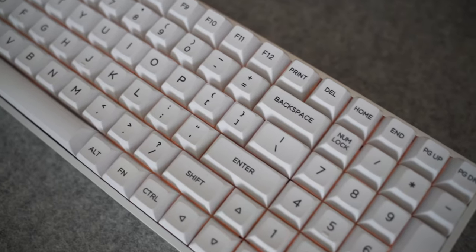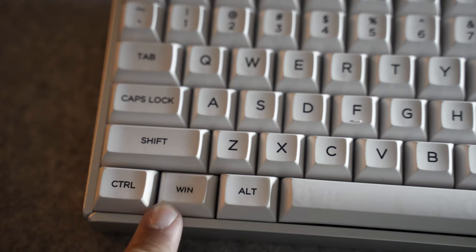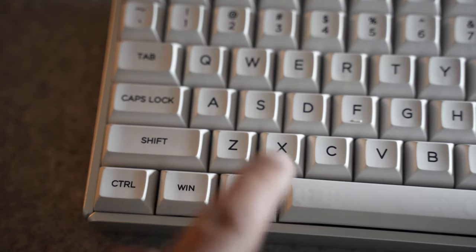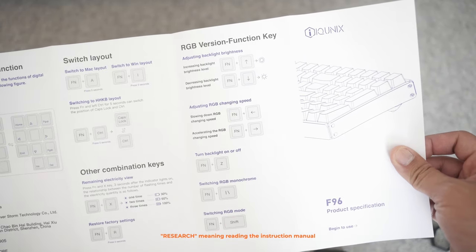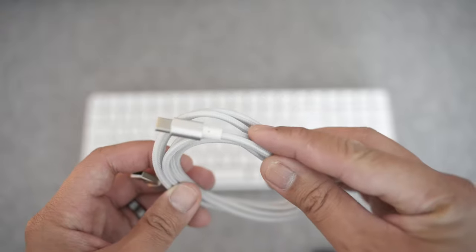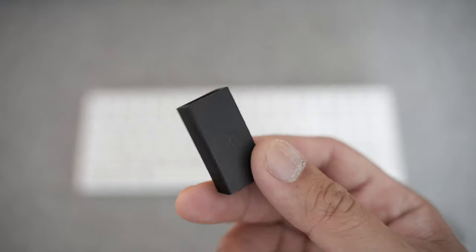I also needed to get used to the spacing of the keys since they were so close together. This works with my Mac computers, but I still get confused with the Win and Alt buttons since sometimes one works and one doesn't, depending on what application I'm using. I did a little research and found out that if I hold the FN key plus the A button for 5 seconds, it switches to a Mac layout. This keyboard is Bluetooth capable, but Icunix also provides a cable if you want to use a wired connection, and it's nice that they also provided a Bluetooth dongle in case your computer is not Bluetooth capable.